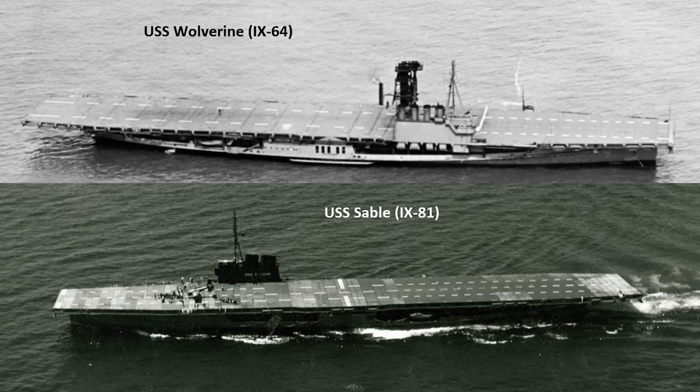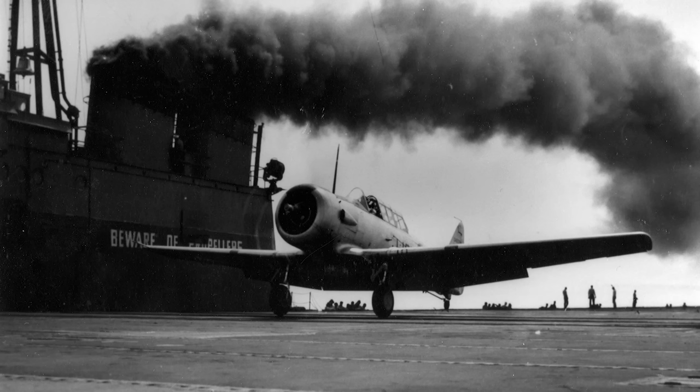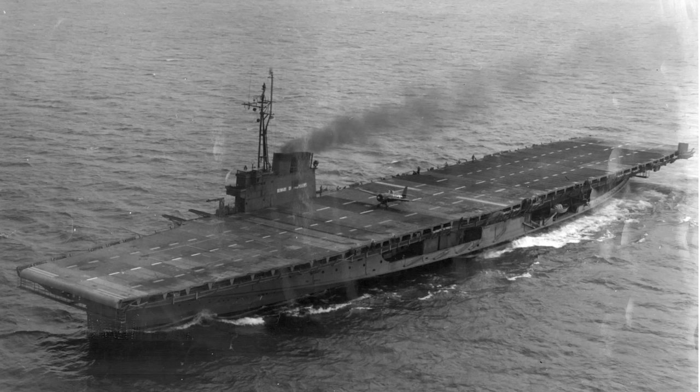So why were they so unique? Well, for starters, they were coal-powered, which I believe makes them the only carriers built to run on this fuel. Secondly, they were the only aircraft carriers to ever operate in fresh water, spending their entire service lives on Lake Michigan. And finally, they didn't use propellers — they were side-wheeled paddle steamers.